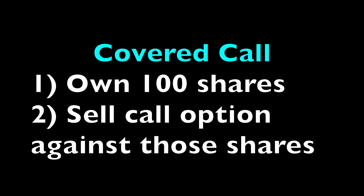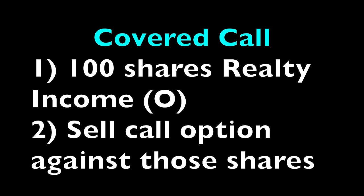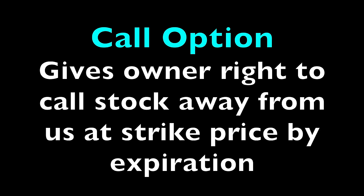A covered call position is simply a stock and option position where you own 100 shares of a stock and you sell a call option against those 100 shares. So, for example, in this scenario, we owned 100 shares of Realty Income, ticker symbol O, and we sold a call option — which means we sold someone the right to call that stock away from us, or to buy the stock from us at a predetermined price known as the strike price.